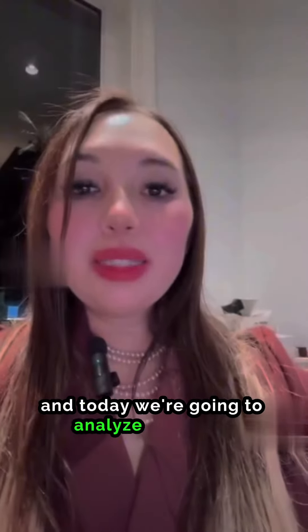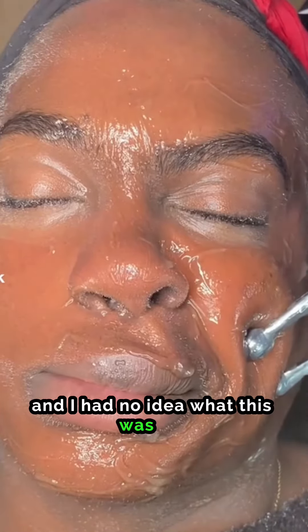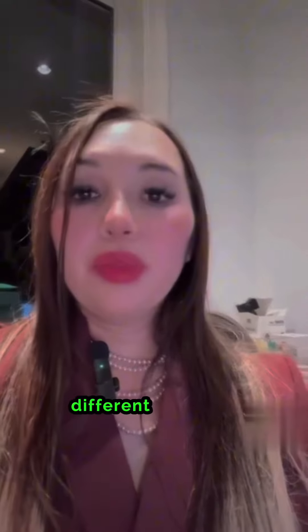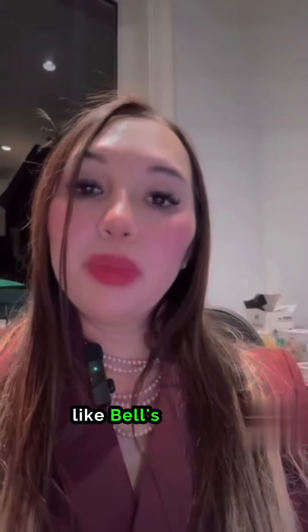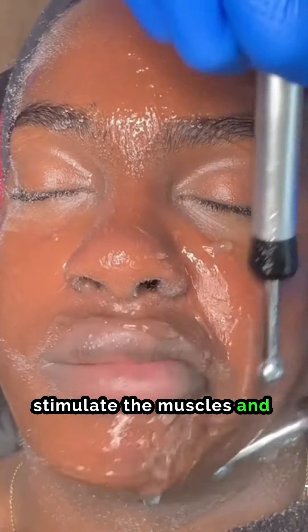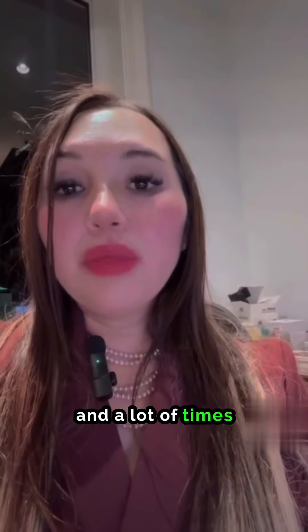Hi, this is Dr. Anna Chacon and today we're going to analyze this video which shows a microcurrent facial. I had no idea what this was, but it's apparently very good for patients who have suffered from different levels of paralysis, like Bell's palsy, or it also helps to stimulate the muscles and nerves in this area.